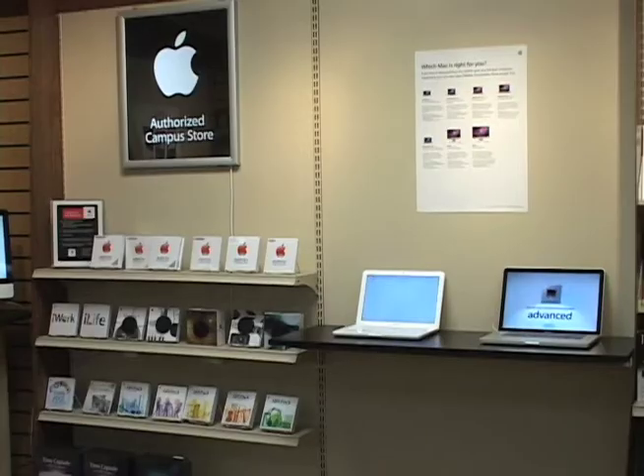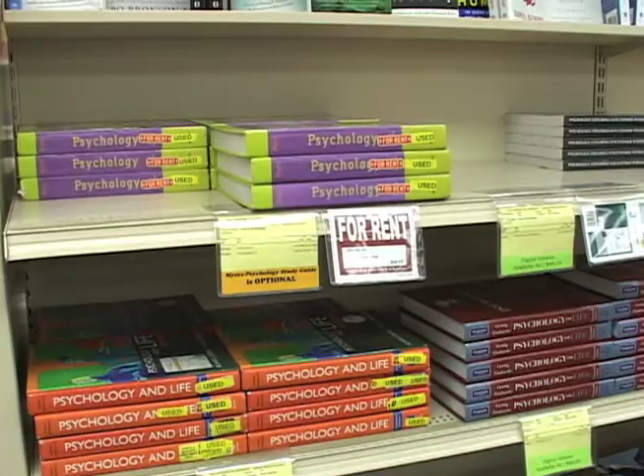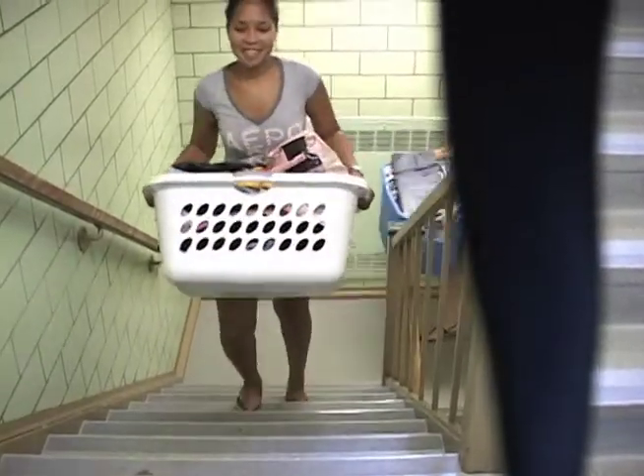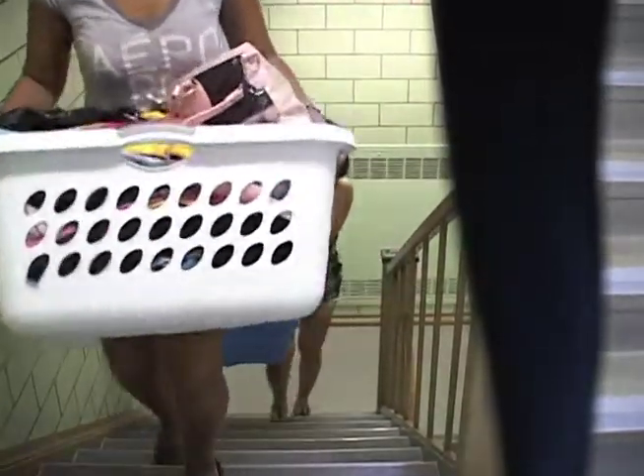The card and account allows purchases at various locations and for services on campus, such as dining, bookstore, vending, laundry, cybercafe, copiers, and the health center.